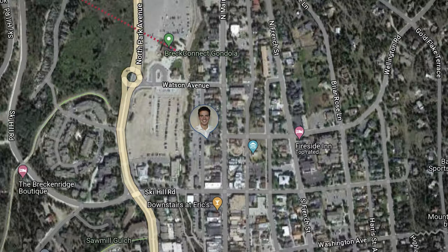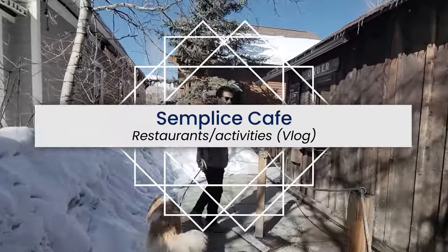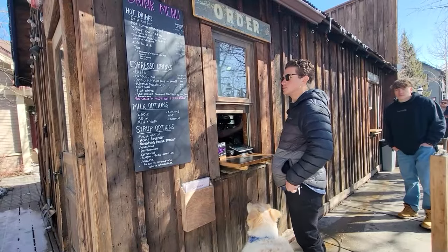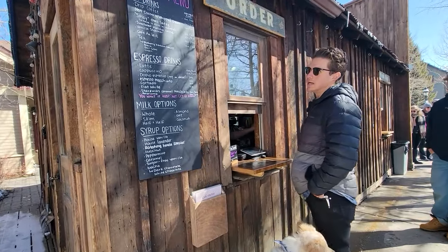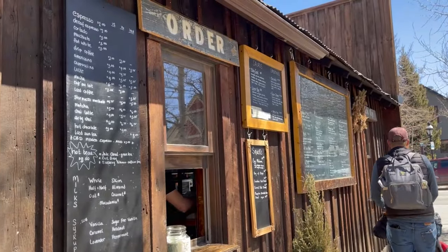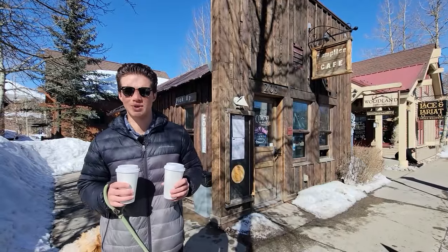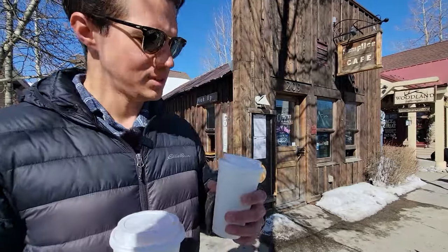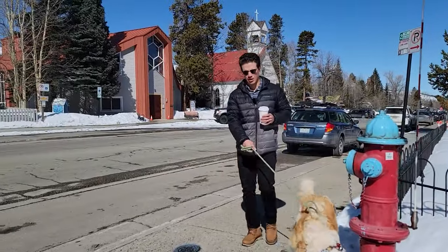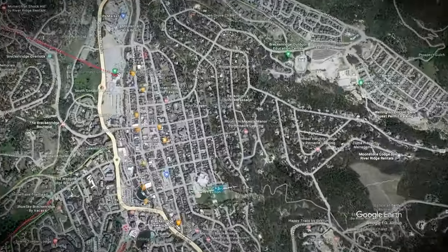Can I get two local burritos and two cappuccinos with oat milk? All right, we got our coffees, burritos are coming up next. We're gonna munch on those and then continue the downtown tour. Just finished our burritos and coffee and now we're gonna go to the dog park, which is right beside Carter Park, and we're gonna take Summit and he's gonna play with his friends.